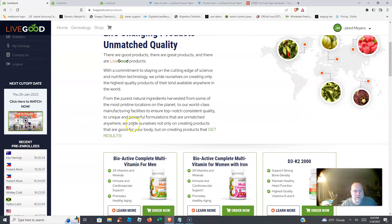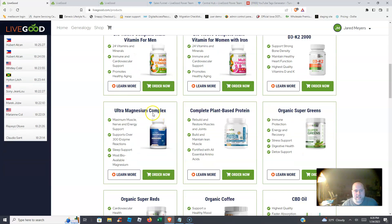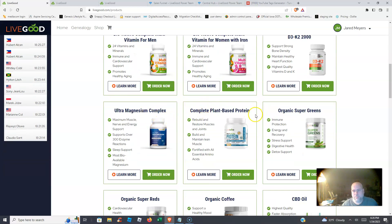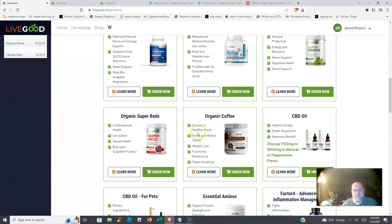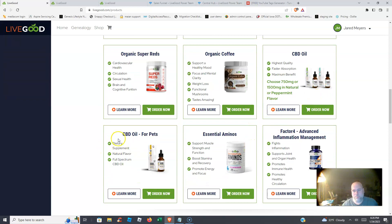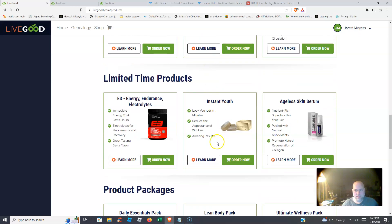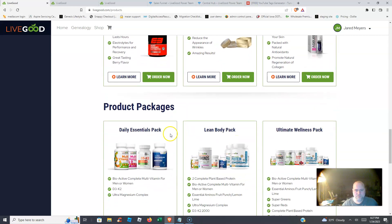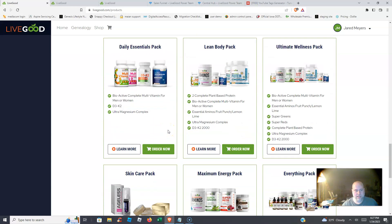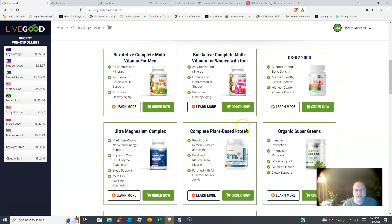What I want to cover here is some of the products. We have a multivitamin for men, multivitamin for women, magnesium complex, plant-based protein, organic super greens, super reds, organic coffee, CBD oil for people, CBD oil for pets, Factor 4 which just came out as a new product, essential aminos, some limited time products, and product packages.